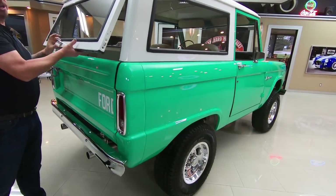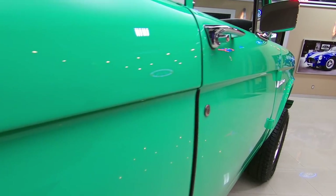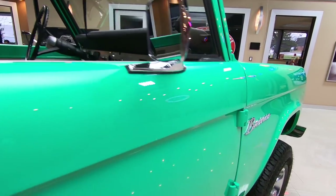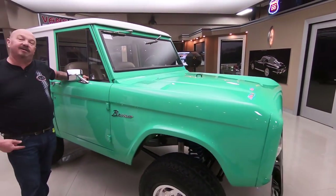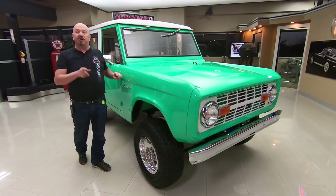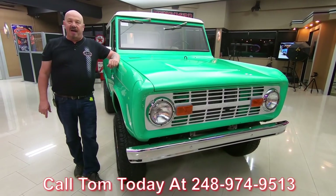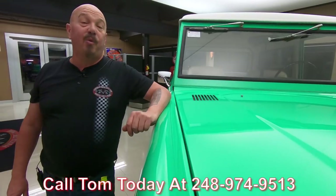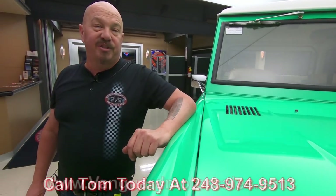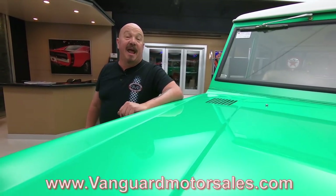Now at Vanguard Motor Sales we don't do any consignment whatsoever — we own all of our vehicles here. You can bet we spend the time to check them out before we buy them, and when they get back to the shop we inspect them so we can answer all your questions when you call Tom at 248-974-9513. Keep an eye on us on YouTube, Facebook, and our website at VanguardMotorSales.com. We're bringing in between 40 and 50 new units every month, and I'm in charge of picking every one of those out — you're getting my 35-plus years of experience in the muscle car industry helping you pick out your dream car.